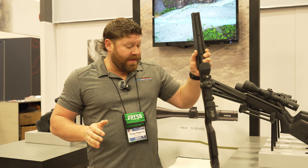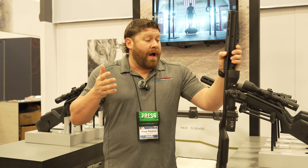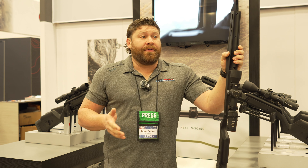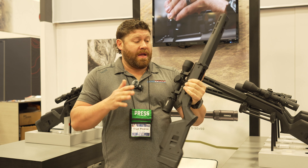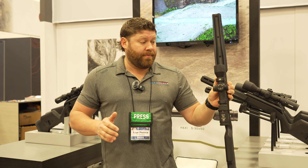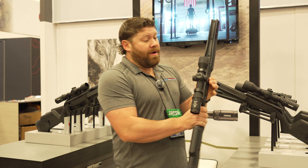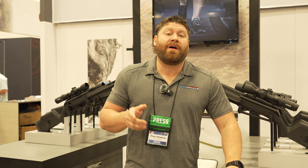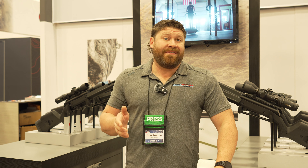The best part about these scopes is that they are not made overseas — these are made in America, in Greeley, Colorado. It's great to have American-made options. If you've ever griped about things being made outside of America, this is your chance to support American-made. As for price points: the 2-12x is $1,900, the 3-18x is $2,000, and the 5-30x is $2,200.